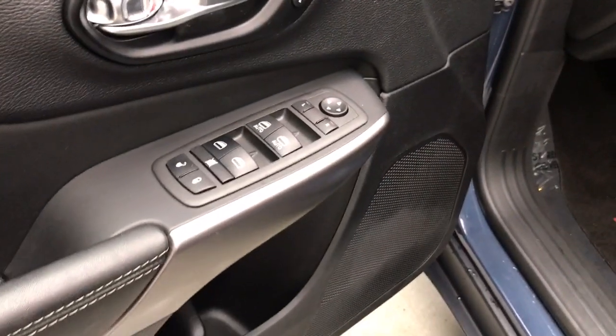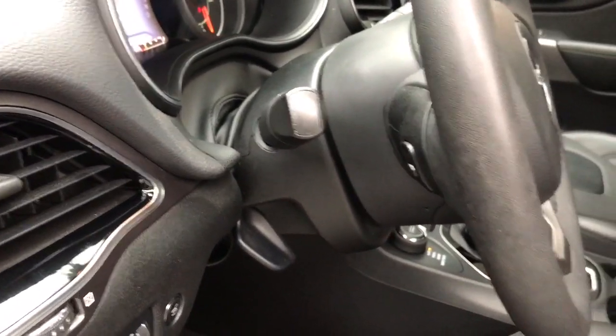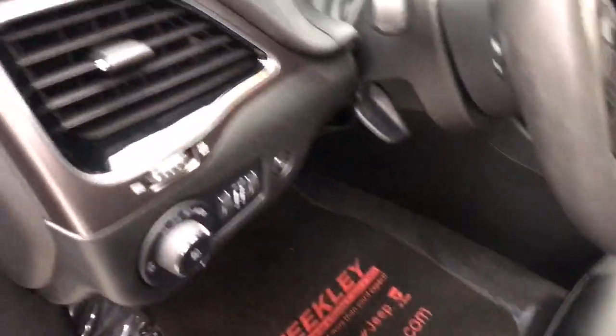The Cherokee delivers refined comfort, state-of-the-art technology to keep you safe, connected, and entertained, ample cargo capacity, and rugged all-terrain capability. These are just some of the great options this vehicle comes with.